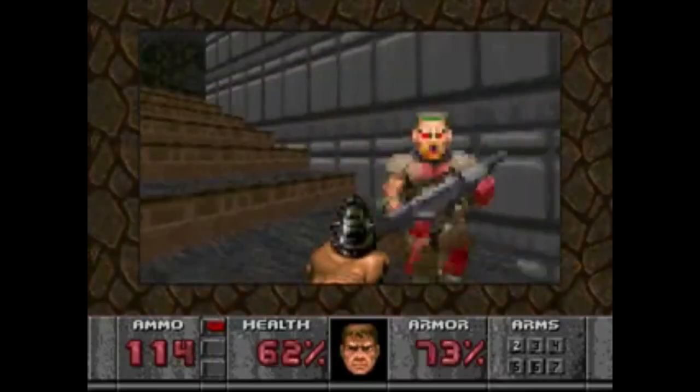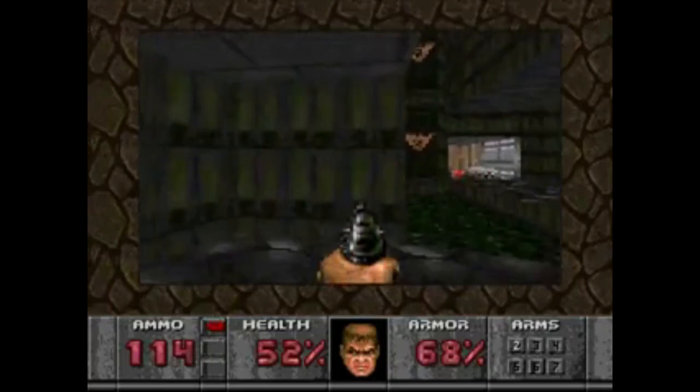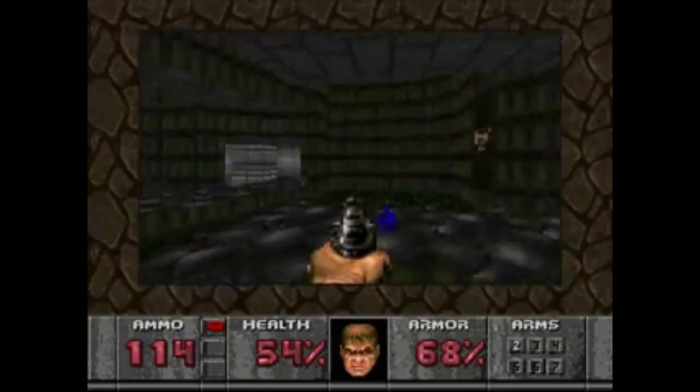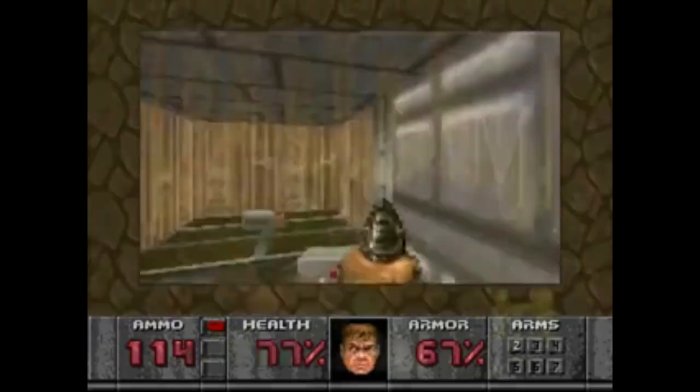The SNES version was a horrible abomination. The 32X doesn't even try to compete with the 64-bit Jaguar version, but what 32X owners do have here is a highly playable FPS that at least has a go.